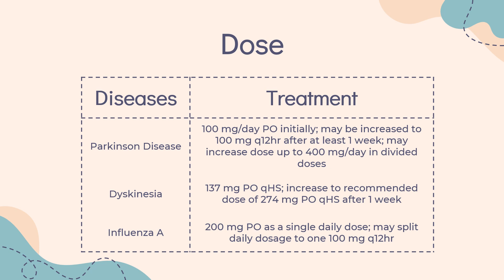Influenza A prophylaxis or treatment — Immediate release tablet/capsule or syrup: Note: because of resistance, amantadine is no longer recommended for prophylaxis or treatment of influenza A; refer to current CDC recommendations. Previously, the dose was 200 mg PO as a single daily dose, which may be split to 100 mg Q12HR. If central nervous system effects develop on once-a-day dosage, a split dosage schedule may reduce such complaints.